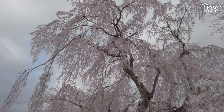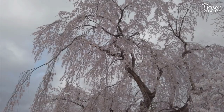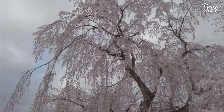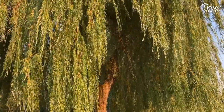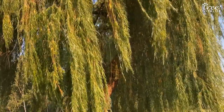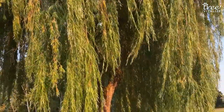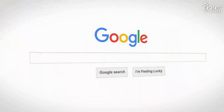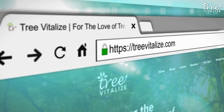Many of the most popular flowering ornamentals cannot thrive in the cool Zone 5 climate, so weeping trees are a perfect choice for landscape gardening in these regions. For more information about each of the trees highlighted in this video, visit the link in the description below. And for more lovely trees suitable for Zone 5 landscapes, visit us at www.treevitalize.com and explore our range of articles on USDA Zone 5.